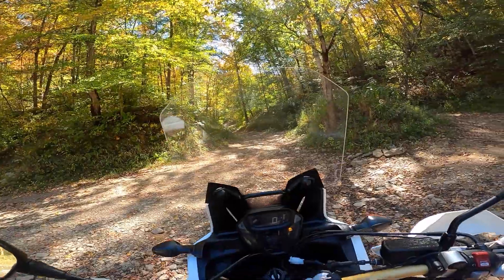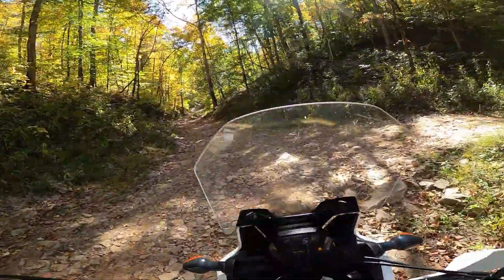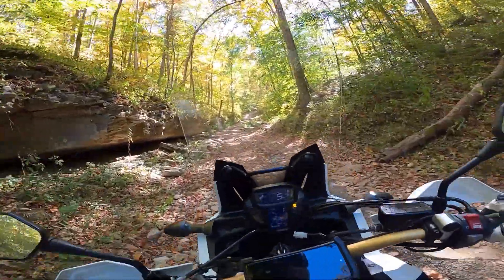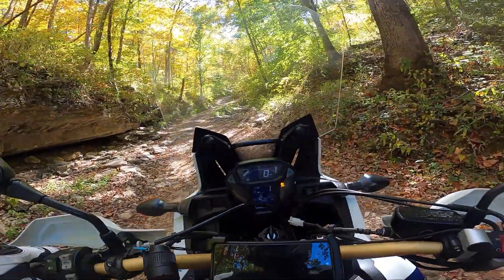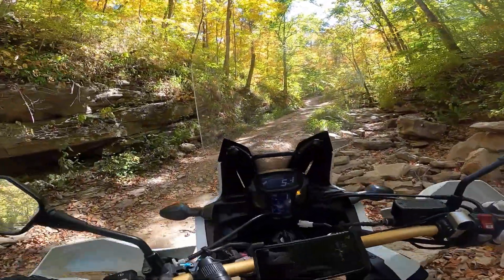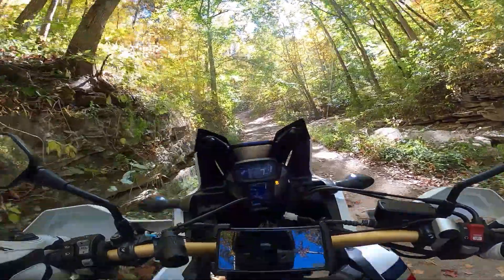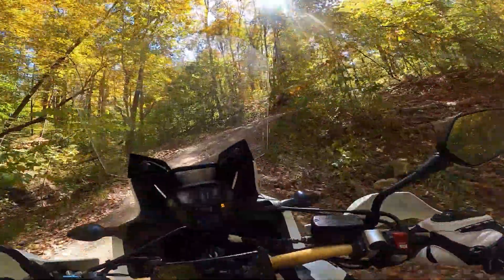My feet got wet. Fortunately the river was pretty shallow but it was still a little slick. As soon as we crossed the river there was a little rocky section before our sharp left at the top of the hill. We made it.